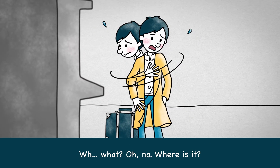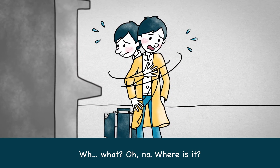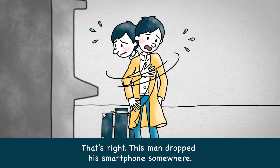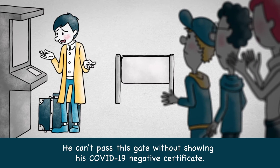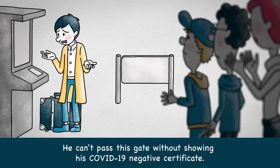Oh no! Where is it? This man dropped his smartphone somewhere. He can't pass this gate without showing his COVID-19 Negative Certificate.